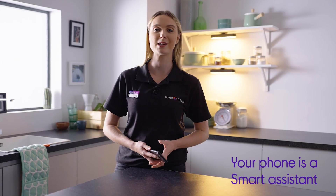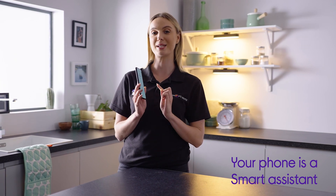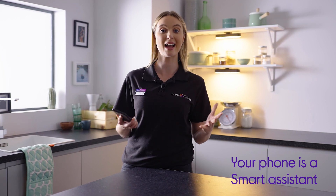You don't always need a smart hub or a smart speaker to control your smart tech, because smartphones actually have it built in already. All you need to do is go to an app store and download the relevant apps, so for example, Amazon Alexa or Google Assistant.